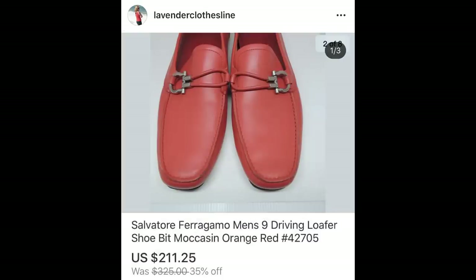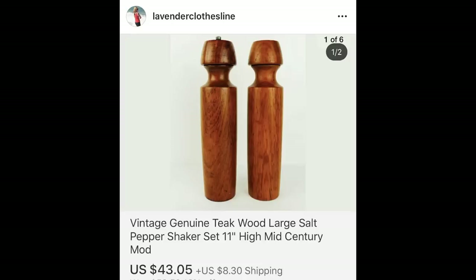The next item we'd expect to bring this kind of money — this is Ferragamo. These were men's driving loafers. Just beautiful. I paid approximately $9.97 to $12.97 and I got $211.25. These took longer to sell than I thought — I got a lot of low offers. I think because they were a men's size nine it really closed the market window. The next is teakwood salt and pepper shakers — definitely mid-century modern, just beautiful. $43.05 and I paid $4.97 for these.